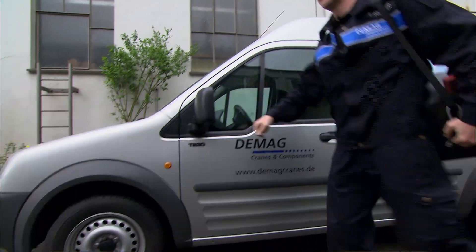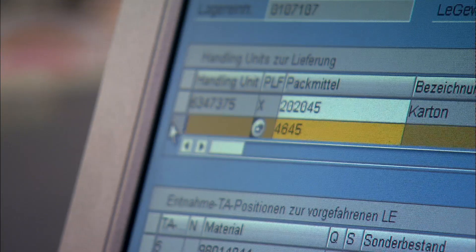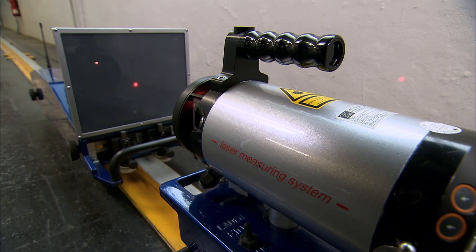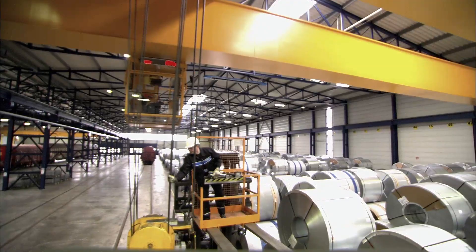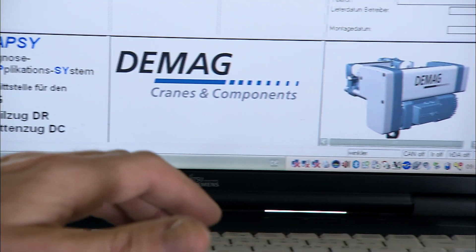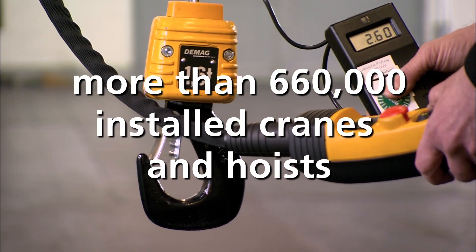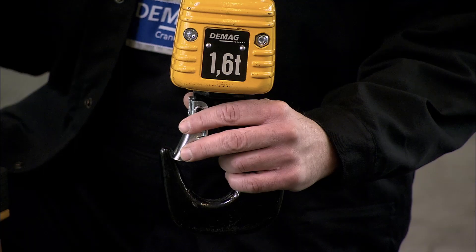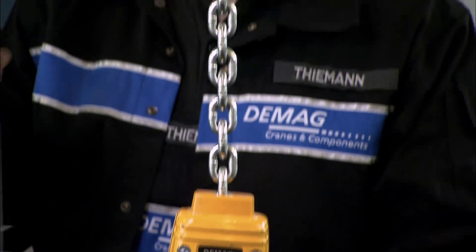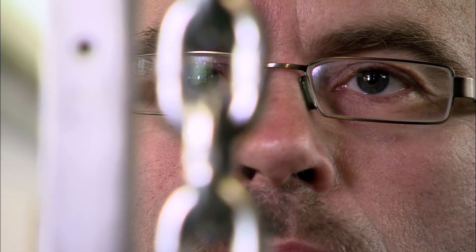Service is a stable growth driver of our business. Customers are outsourcing services such as spare parts management, repairs and refurbishments to a greater extent. We offer tailored service plans to meet your business requirements and your budget. There are currently over 660,000 cranes and hoists bearing the DEMAG brand name installed worldwide. That is a world record and represents great potential for our service business.